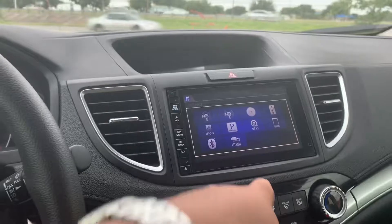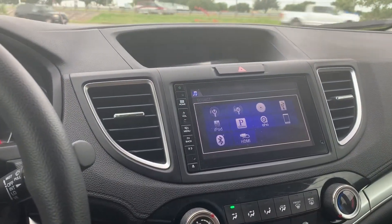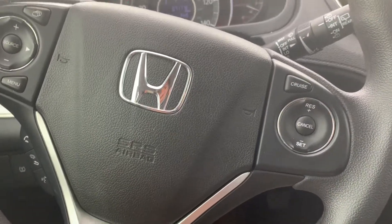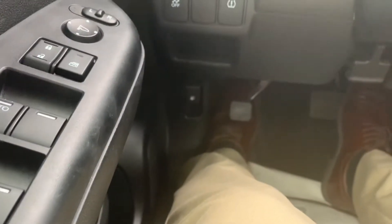You also have Pandora, AHA, and some of the applications as well, with your USB, CD player, and Bluetooth connectivity. You have your cruise control as well, traction control and everything. You can open up your gas tank down there.